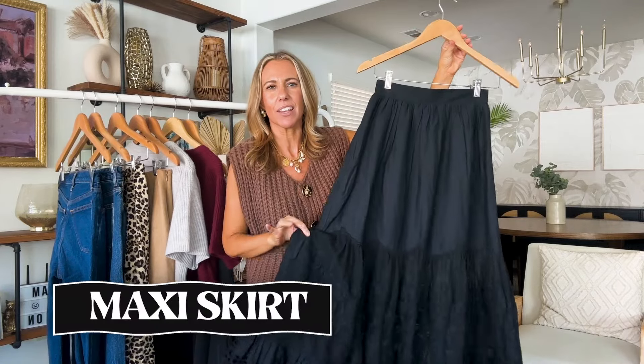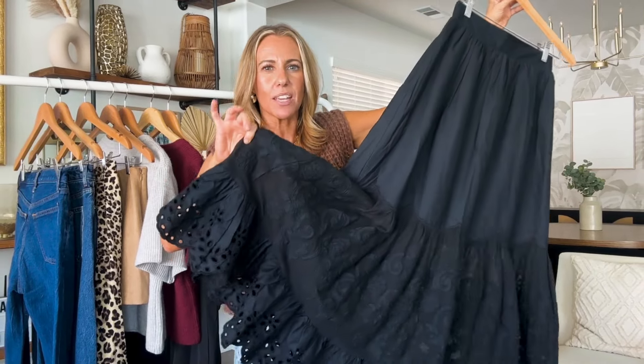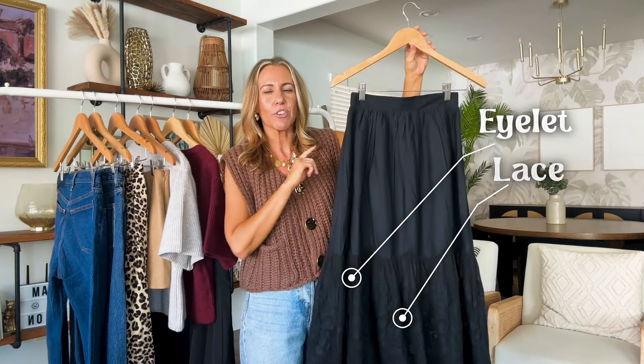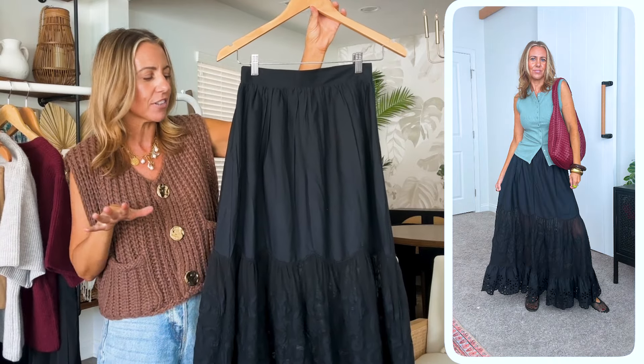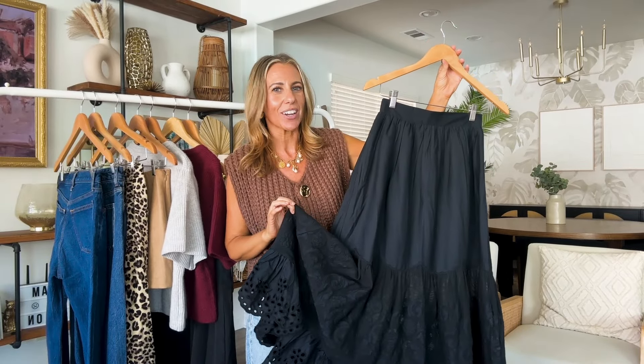Black specifically, because I feel like it kind of goes with everything. I'm going to show you guys two today that I have that I've been wearing non-stop lately. This first one is from Abercrombie. What I love about it — if you can see on the bottom — it has eyelet and lace and lots of pretty details. I actually have a cute outfit here I just wore the other day. I wore a button-up top with this and it's sleeveless, so it's definitely still an easy outfit to wear now.